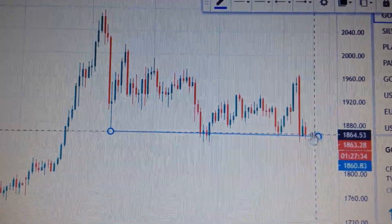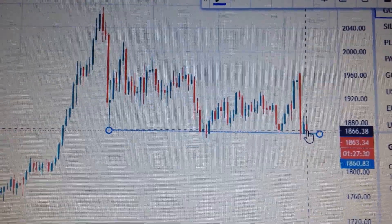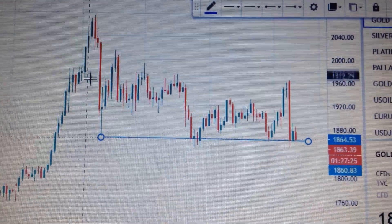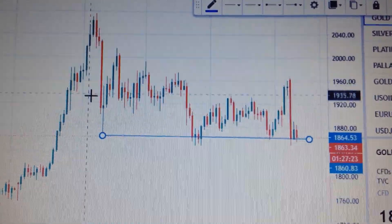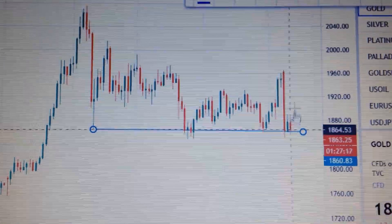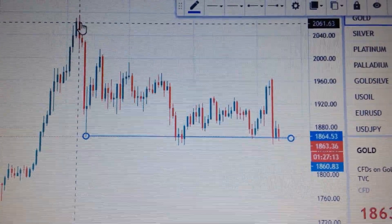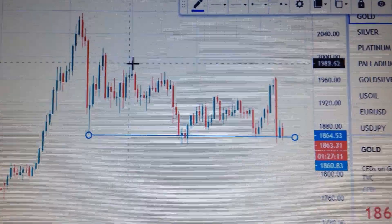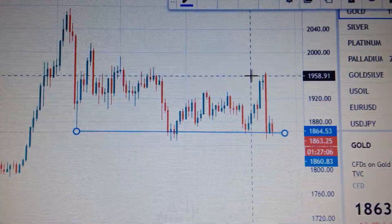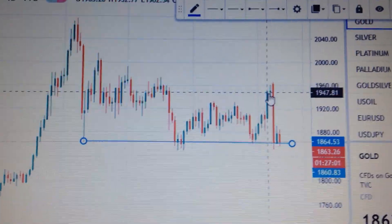But if it stays around here, it doesn't mean it has been out of the woods. We can see here this is the first big drop, here is the second big drop, and now we have the third big drop. All these drops have lower highs — this high is higher than here, and here we have a high higher than here. So it's a bearish sign in the midterm for the gold price.